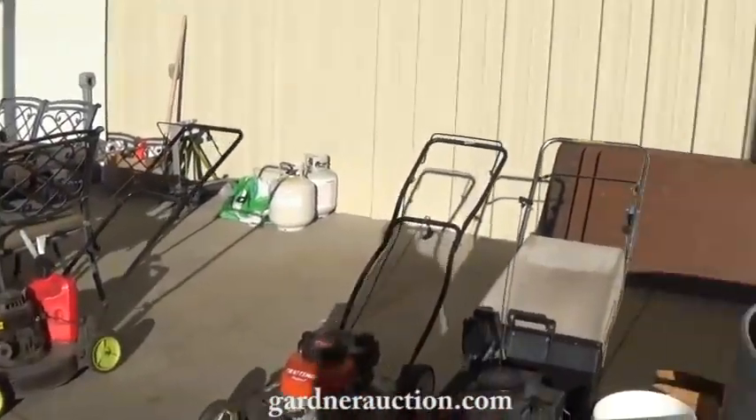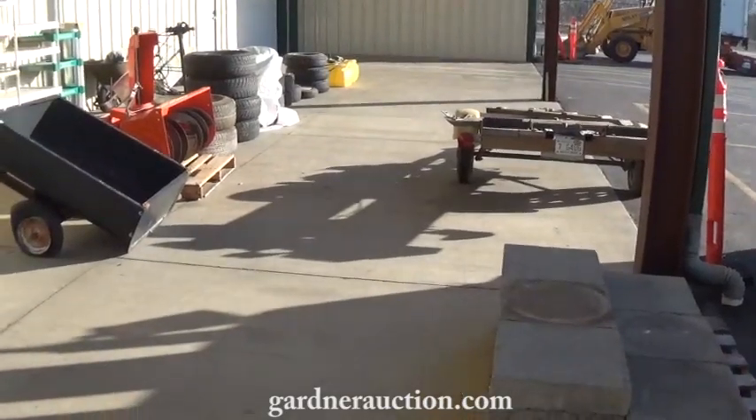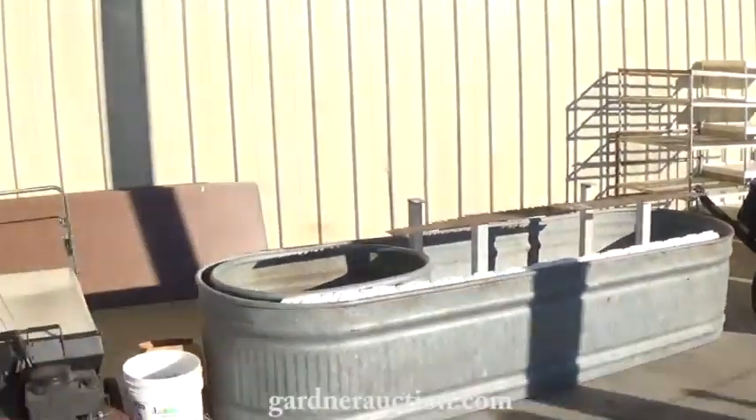Wood stove. Like I say, this is all going Monday, November 23rd, 2 p.m. Now watch the second video for all the catalogued items. Thank you. We look forward to seeing you at the auction.